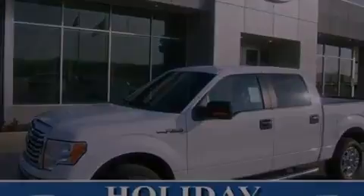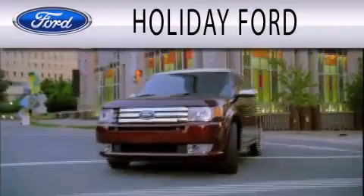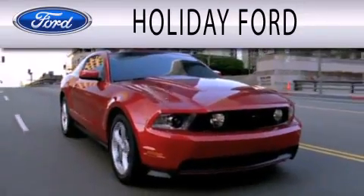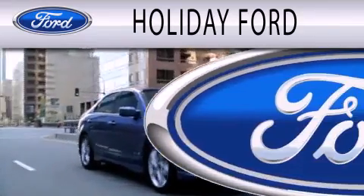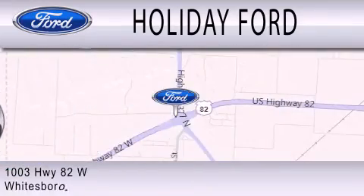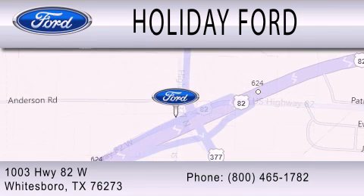This vehicle won't last long at this price — call and arrange a test drive now. Holiday Ford is dedicated to doing everything possible to ensure that the experience you have selecting your next vehicle is as pleasant as possible. We are located at 1003 Highway 82 West in Whitesboro.